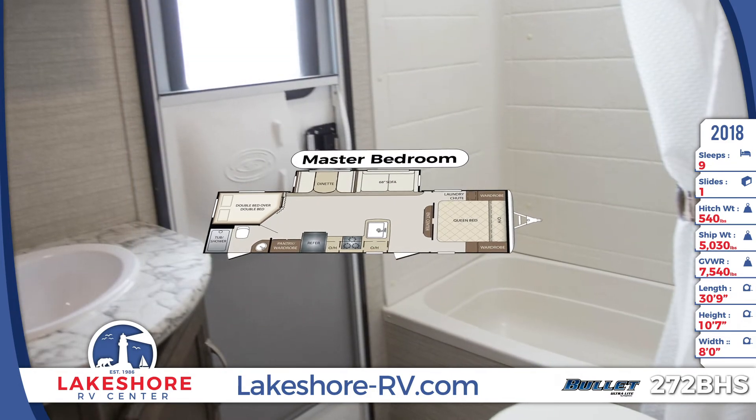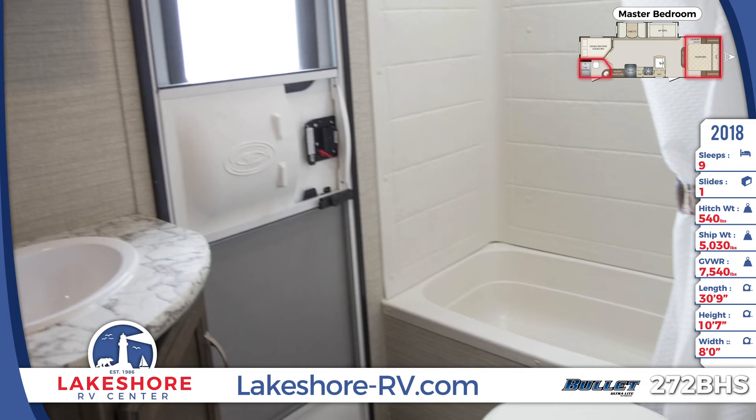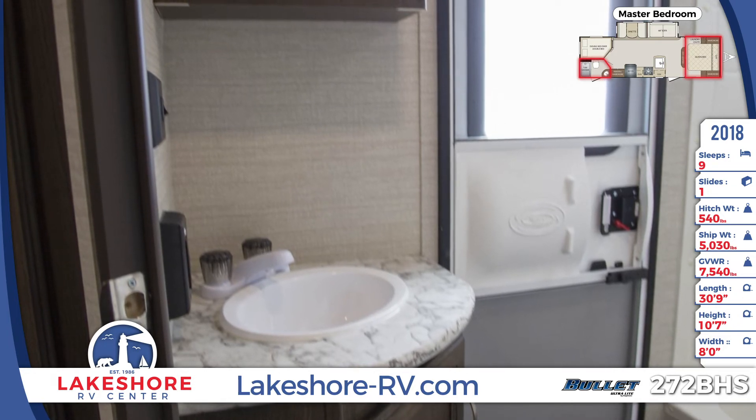In the master bath you'll find a molded single unit tub shower combo and curtain enclosure, plus a full sink vanity with cabinet storage. Furnishings in the master bedroom include a queen size bed, wall-mounted wardrobes, and overhead storage cabinets.